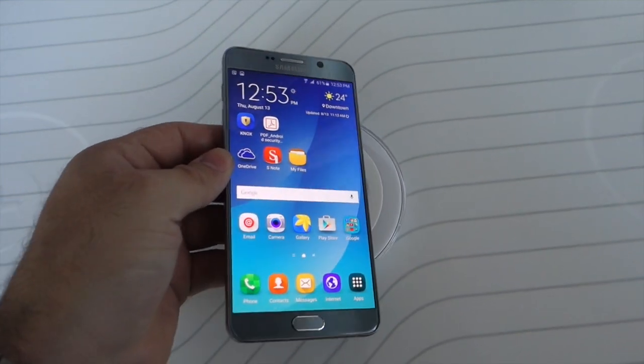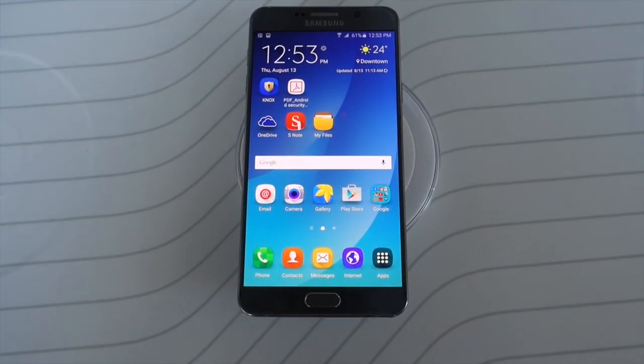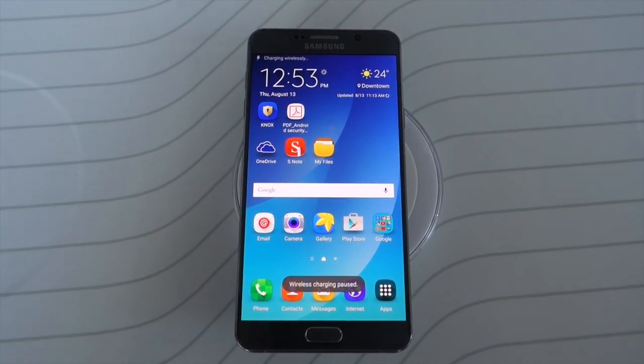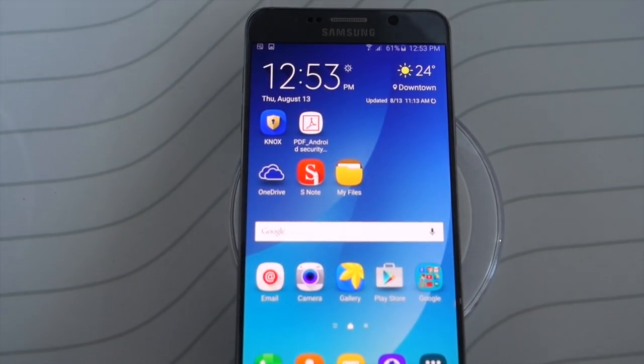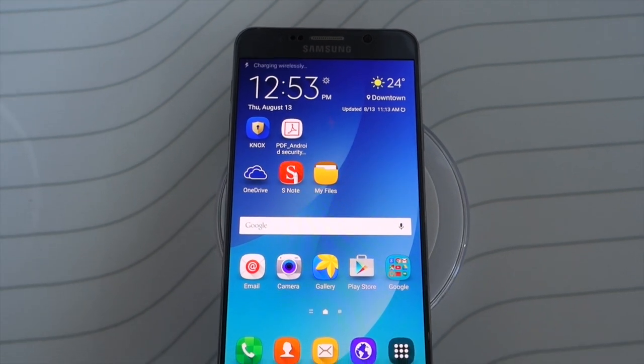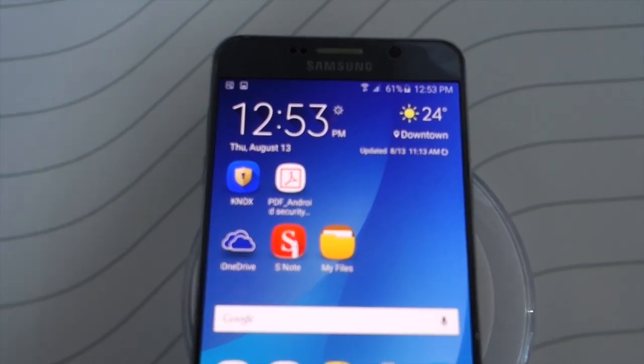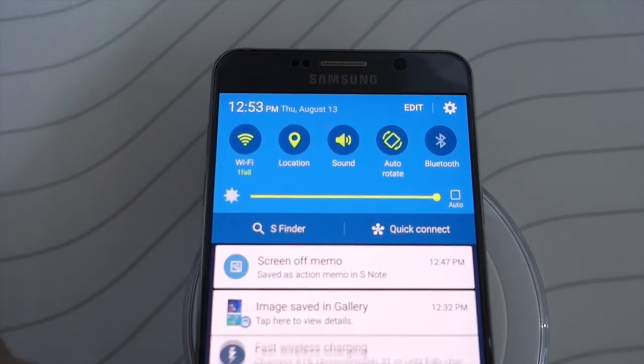I'm going to go ahead and show you that. It's got that neat animation effect. And now the Galaxy Note 5 is charging wirelessly like we've seen many times on mobile devices. The difference here is it is a fast wireless charging.